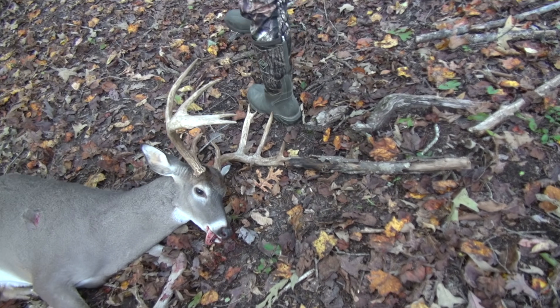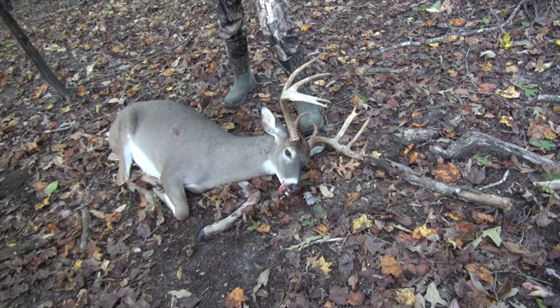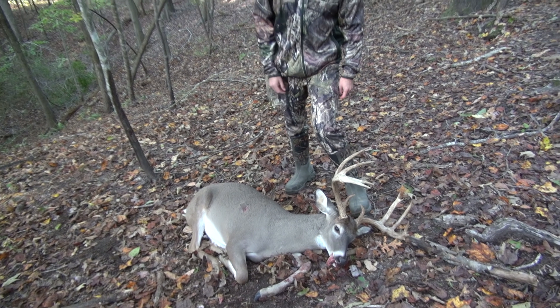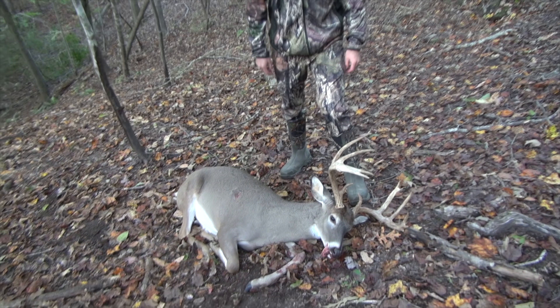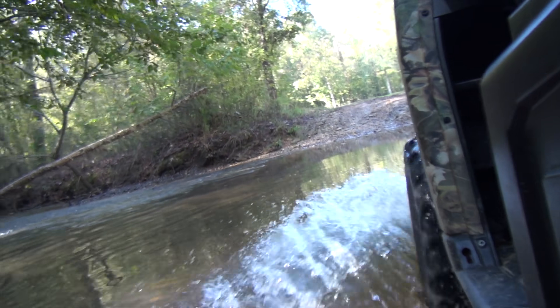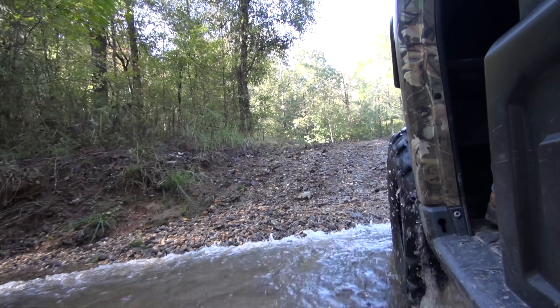Cory kept saying, 'I'm on him, are you on him?' I said there's a big tree right in between me and him. He said, 'Can you get behind me?' I said no, not with the tripod. Even though the spread wasn't wider than Bullwinkle, this was still one heck of a buck. And there's only one way to beat a good day of deer hunting, and that's to do a little bass fishing. Cory's got his morning coffee, one rod with a spinner bait, and I'm throwing a red eye shad.